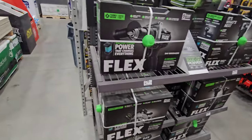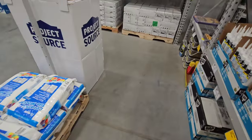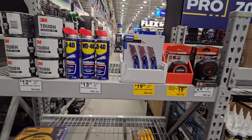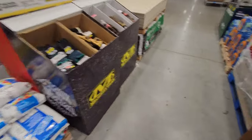And then we have Flex but I don't see any more deals. In some stores, if you see Tough Built items, you might get lucky and find some Tough Built deals, but I don't see anything really over here.